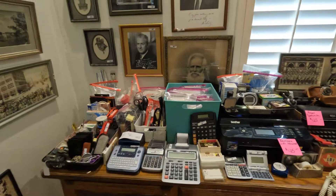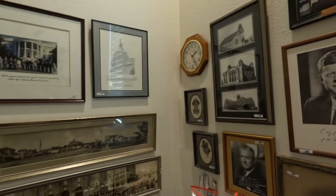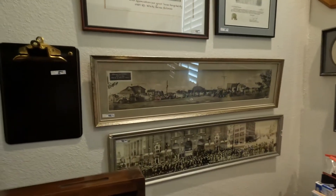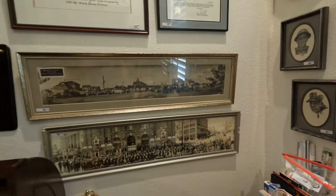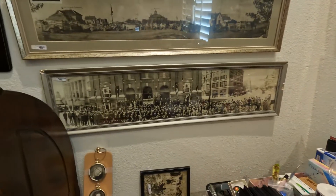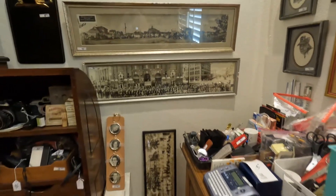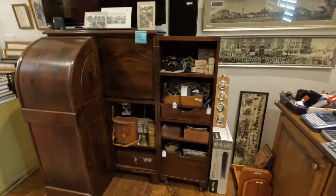More greeting cards, antique pictures, political pictures. These pictures are really cool — the one on top is from 1912 and it's actually a fair parade where you can see all the antique cars decorated in flowers. This one is in Fort Worth; I believe it was between 1918 and 1925.